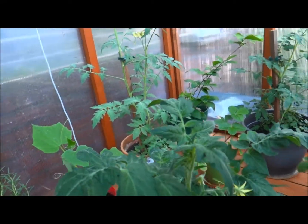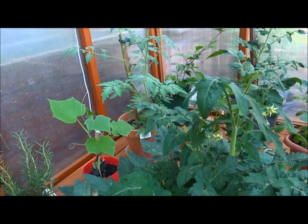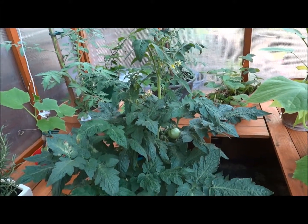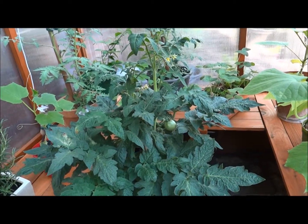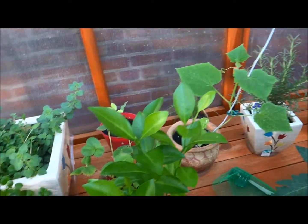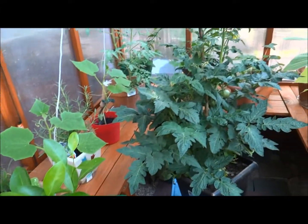So don't be discouraged if you don't have a backyard or a front yard, if you don't have any land you can utilize to grow in the ground. If you have enough sunlight, you can use containers like I am doing in my greenhouse and you can plant just a lot of stuff.